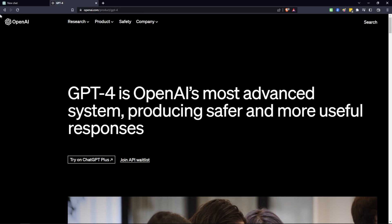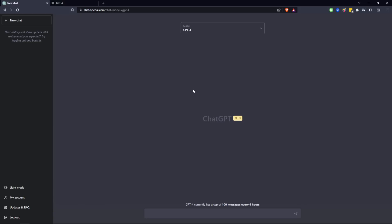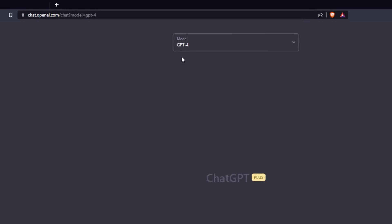I want to dive right into this video to show you what ChatGPT 4 has to offer. On OpenAI's page they have a big article on GPT-4, and it has now been released to the public. I was very excited when I logged on to ChatGPT today and saw GPT-4 in the model box.